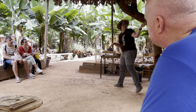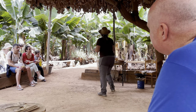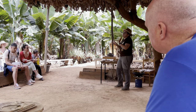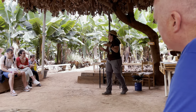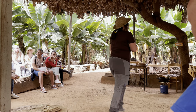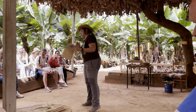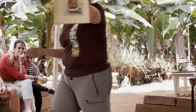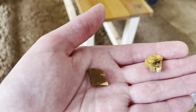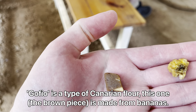My name is Cynthia, she's Cristina, and Isabelle is over there. So — productos canarios, do you know some of them? Vegetable, fish or meat soup, and it looks like this. This is Escaldón — this is the soup with Gofio. It's a dried banana, and this is Gofio, or made from Gofio.